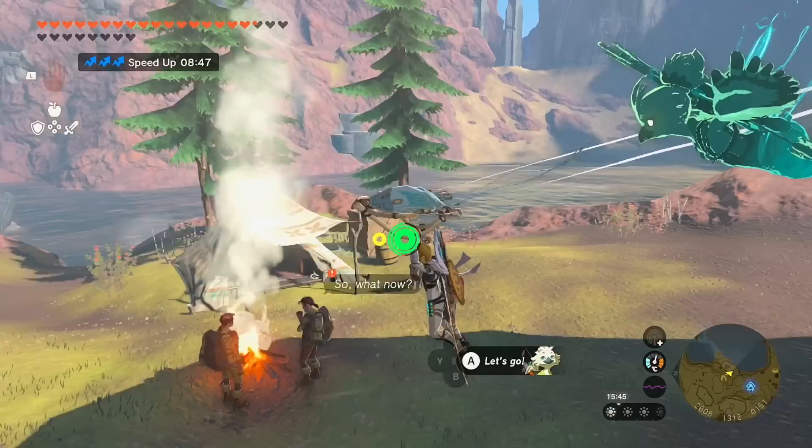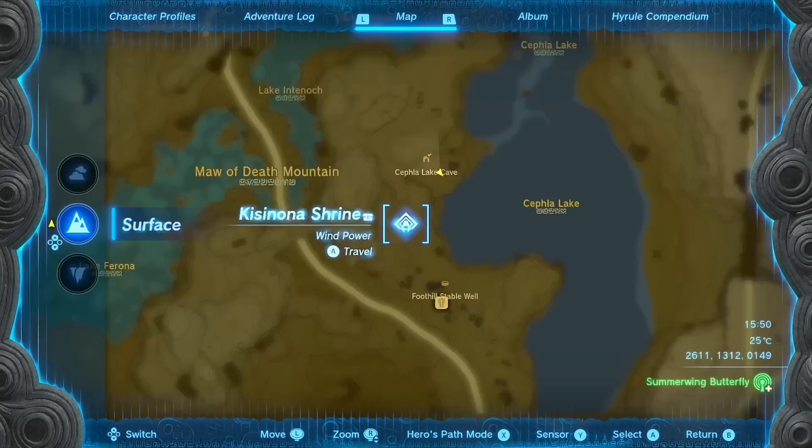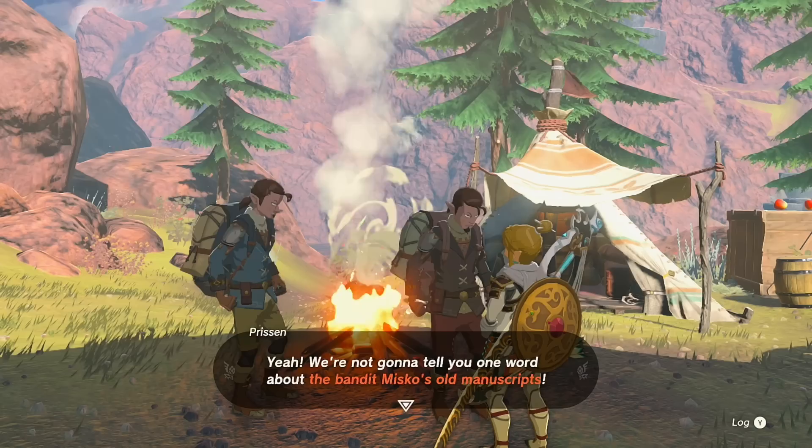What's going on everyone, Austin John Plays here. Today we're going to be going over all three quests in order to get yourself the Tingle armor in Legend of Zelda: Tears of the Kingdom. If you saw my video on how to get the Fierce Deity armor, you may already be familiar with how this quest starts. Here at the Foothill Stable just north of the shrine is the Cephala Lake Cave where the Fierce Deity quest begins. These two NPCs were the ones who set you on your way for the Fierce Deity armor as well as the Ember armor, and they're going over more of bandit Misko's old manuscripts.